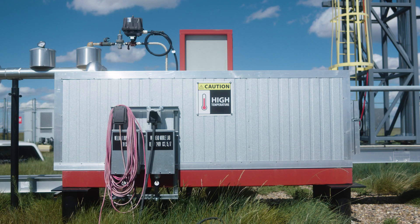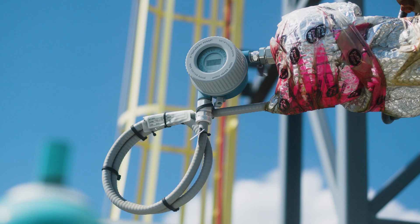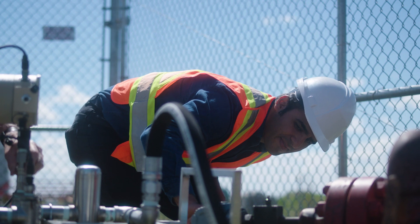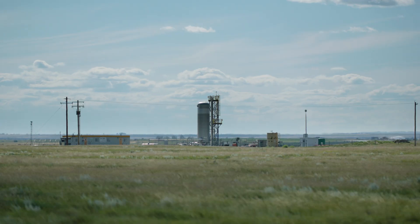My name is Hamid Behmanesh. I'm a Reservoir Engineer with Carbon Management Canada. The purpose of this project is mainly to inject a small amount of CO2 — the intent is definitely not CO2 sequestration — but to mimic what happens if there's a leak from a deep storage site, and to see how soon we can detect leakage of CO2 reaching the surface ground.